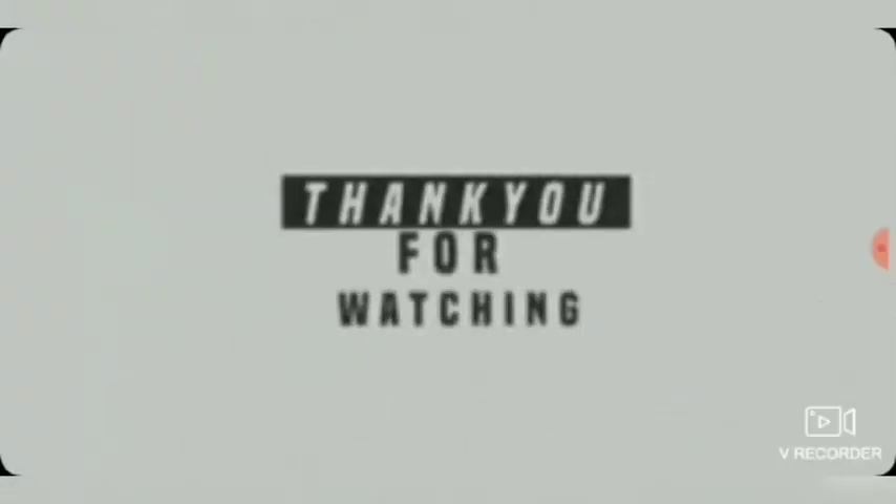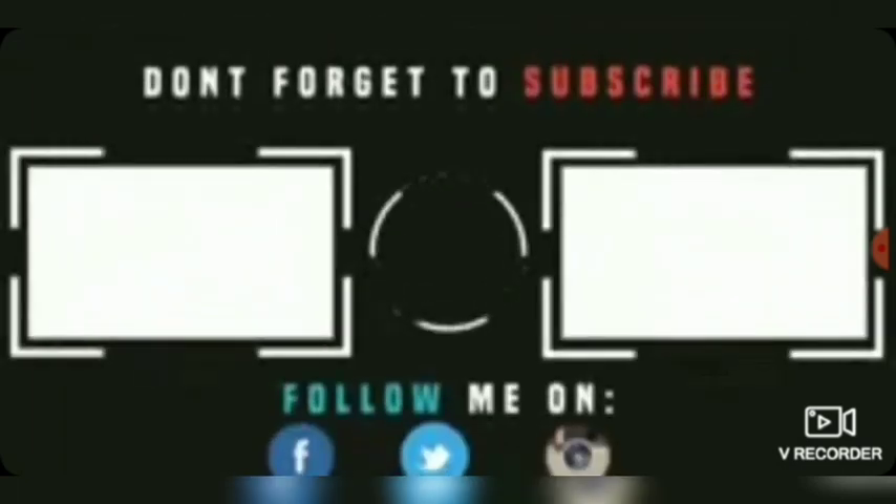I hope you liked today's video. Thank you so much for watching, and see you in the next video. We'll see you next time.